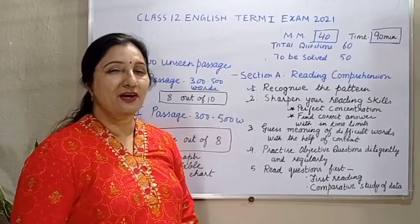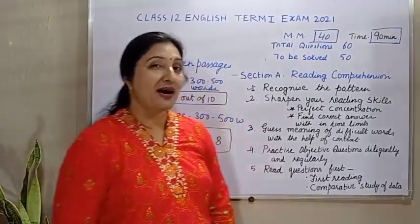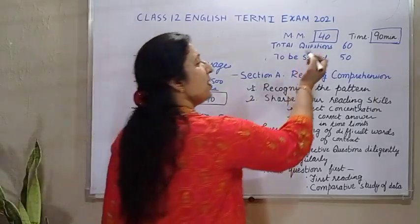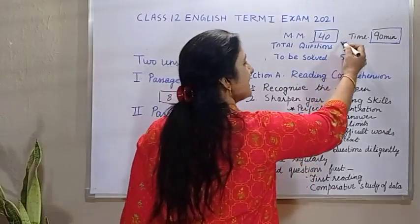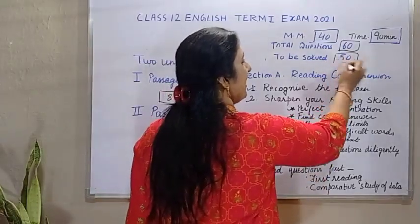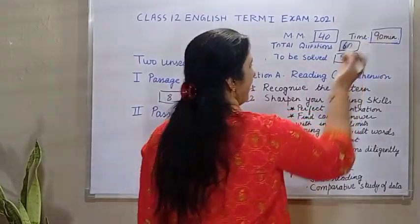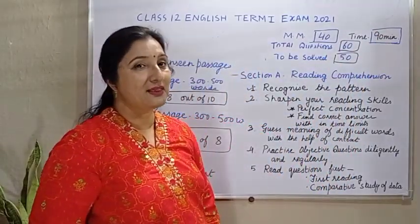First of all, it is very important for you to know the pattern of English question paper. The paper will be of 40 marks. In that question paper, there will be total 60 questions. You will have to solve 50 questions, and the time will be 1 and a half hour. The paper will be divided into three sections.